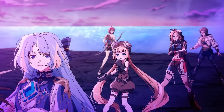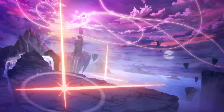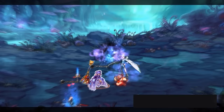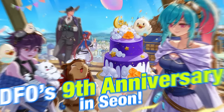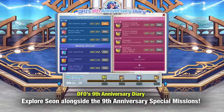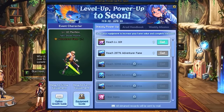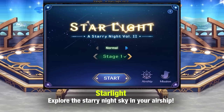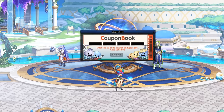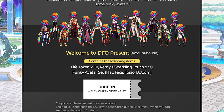Even though the game has been around for nearly a decade, DFO is as vibrant and relevant as ever. An update called Dusky Island just came out featuring a challenging yet fun dungeon. New and returning players will get tons of rewards and guides alongside this update. Since it's DFO's 9th anniversary, there are additional free rewards for clearing daily, weekly, and limited missions, plus special shops with limited time and very valuable items. Use my link below and the coupon code to receive rewards like 10 life tokens, 50 of Remy's sparkling touch, and a funky avatar set.